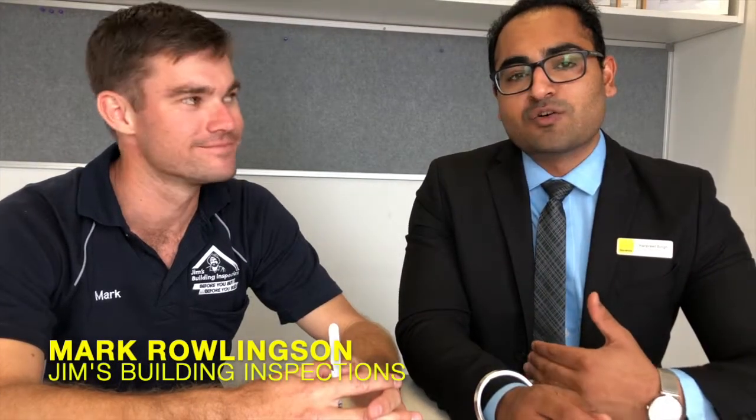Hello, it's Harpreet here from Ray White in Epping. Today I'm with Mark from Jim's Building Inspections. Mark is here with us today to answer most of the common questions that get asked by a lot of buyers out there when signing a contract, or after signing a contract on a property. So hey Mark, how are you?